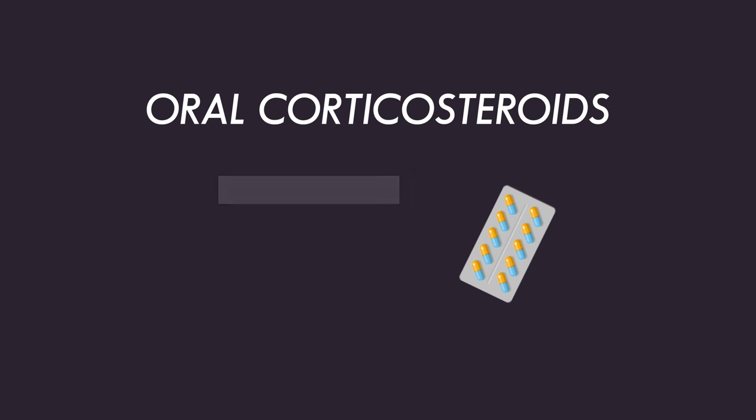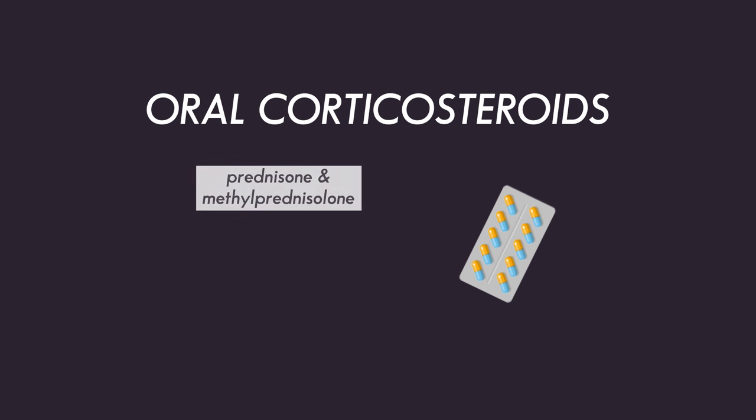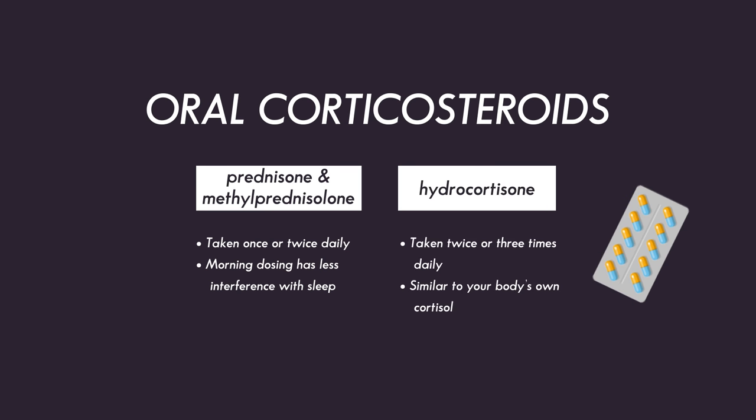Oral steroids are given as pills or tablets. Common names include prednisone, methylprednisolone, or hydrocortisone. Prednisone and methylprednisolone can be used as a once-daily medication or split into twice-a-day dosing. Some people have difficulty sleeping with this medication, so once-a-day dosing in the morning is preferred for these patients. Hydrocortisone is closer to your body's own natural cortisol; it mimics your body's normal circadian rhythm of cortisol, so twice-a-day dosing is recommended.